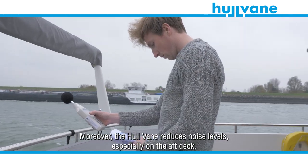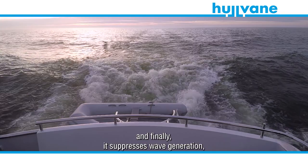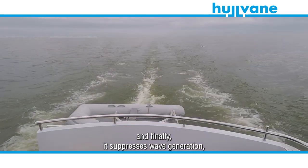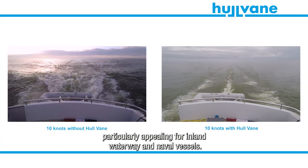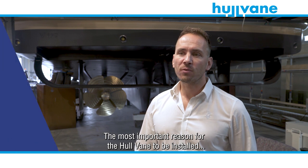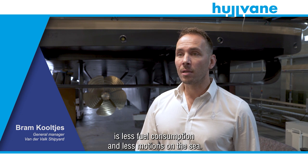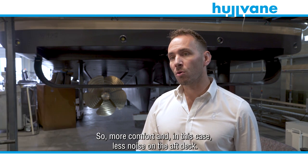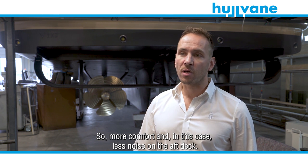Moreover, the hull vein reduces noise levels, especially on the aft deck. And finally, it suppresses wave generation, particularly appealing for inland waterway and naval vessels. The most important reason for the hull vein to be installed is less fuel consumption and less motions at sea — more comfort and, in this case, less noise on the aft deck.